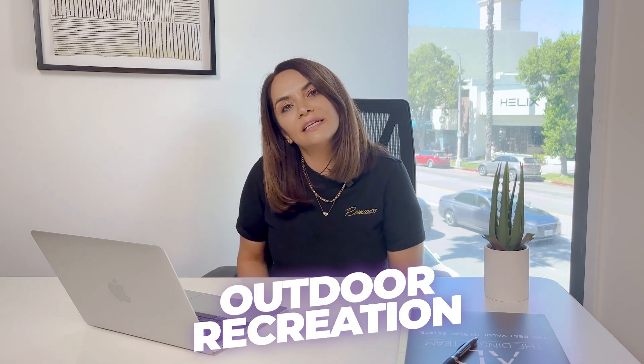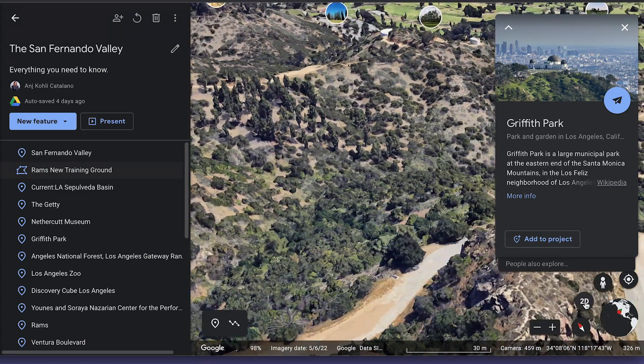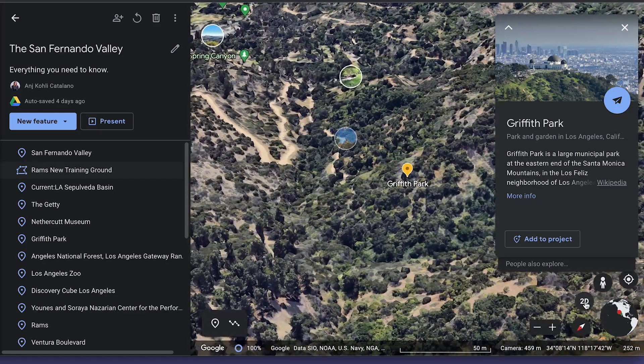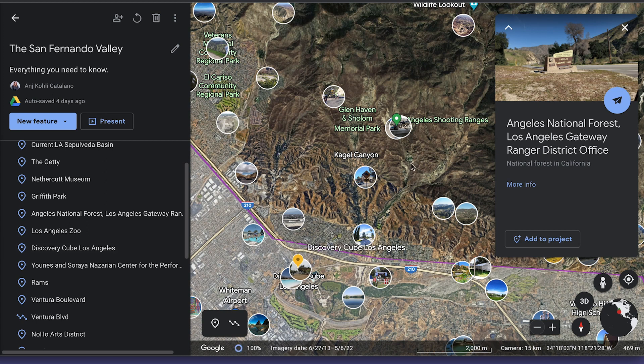Moving on to the outdoors. The San Fernando Valley is a haven for outdoor enthusiasts and people that love living an outdoor lifestyle. There are so many parks, trails and recreational areas to explore. Griffith Park is one of the largest urban parks in the U.S., and it offers hiking trails, picnic areas and, of course, the iconic Griffith Observatory. It's at the eastern end of the Santa Monica Mountains in the Los Feliz neighborhood. You also have the Los Angeles National Forest, which is located just north of the valley — a great area to go to if you want camping, fishing and scenic drives.